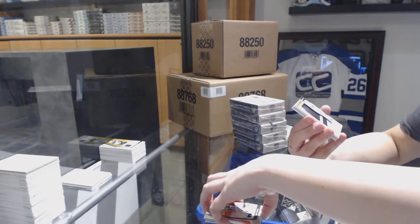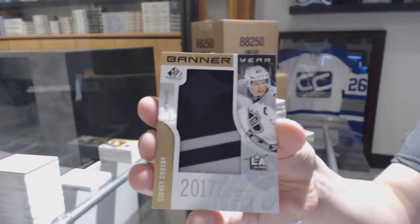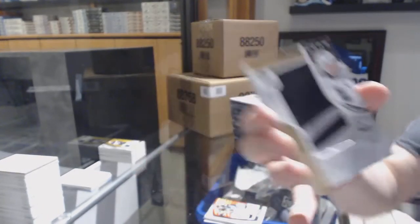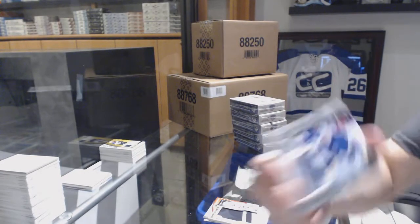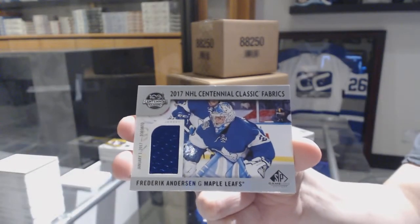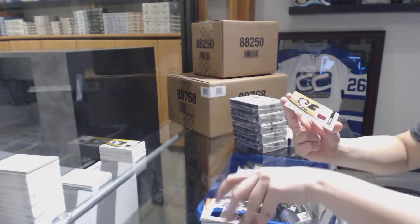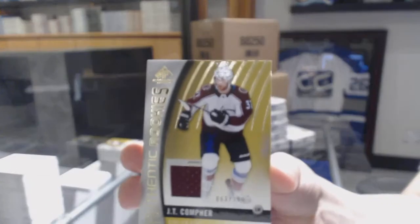A Banner Year 2017 All-Star Game for the Pittsburgh Penguins, Sidney Crosby. Centennial Classic Fabrics jersey for the Toronto Maple Leafs, Freddie Andersen. And Authentic Rookie jersey number to 399 for the Colorado Avalanche, JT Compher.